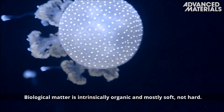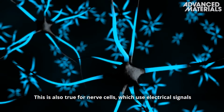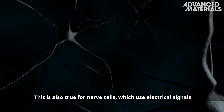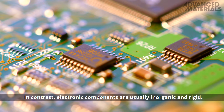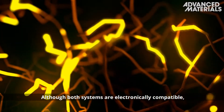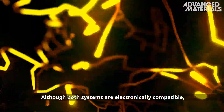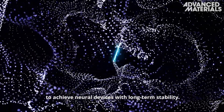Biological matter is intrinsically organic and mostly soft, not hard. This is also true for nerve cells, which use electrical signals to detect sensations and to control muscles. In contrast, electronic components are usually inorganic and rigid. Although both systems are electronically compatible, new artificial organic materials are needed to achieve neural devices with long-term stability.